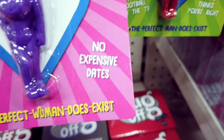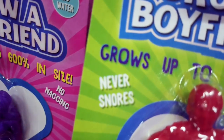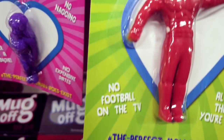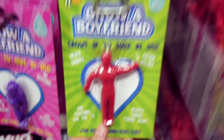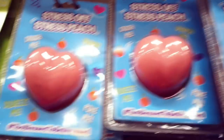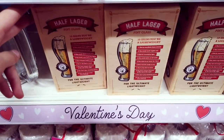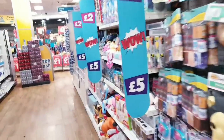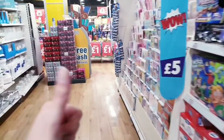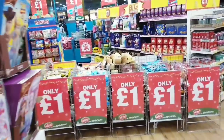Never has a headache, no expensive dates — hashtag the perfect woman does exist. And the guy's one: never snores, always thinks you look nice, no football on TV — I love that one. The perfect man does exist, just add water. We're going to get these. There's also a stress peach and an excuse pen, half lager. That's it for today — everything that's new in Poundland. If you enjoyed this video, leave a thumbs up, subscribe, and let me know what you think in the comments. Thanks so much for watching, bye!